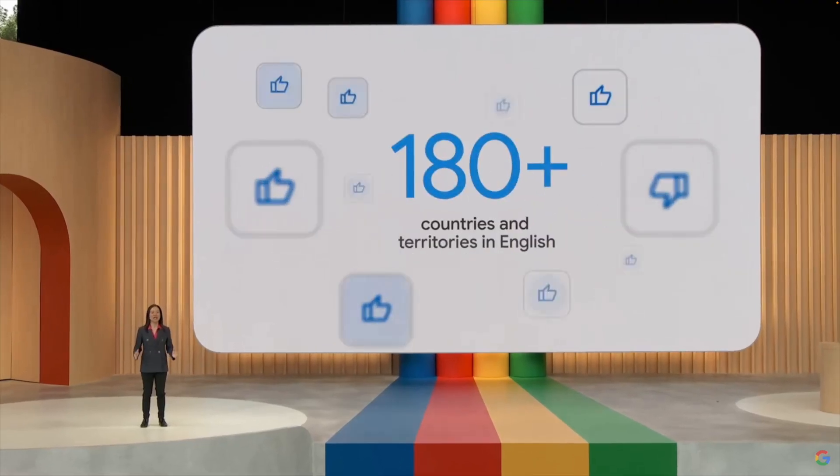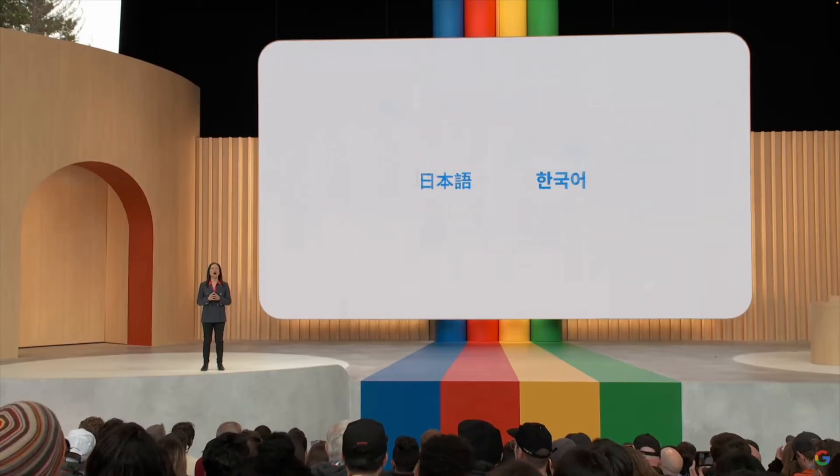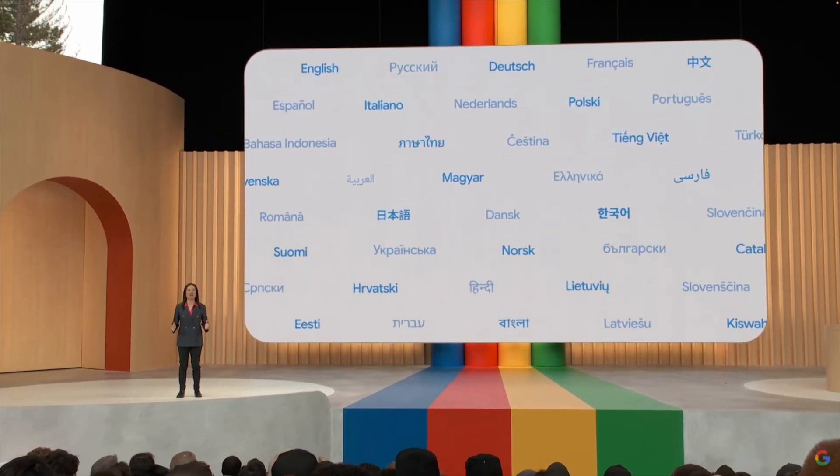Bard is now open to 180 countries, including the US, UK, Singapore, Malaysia and India, and will support 40 languages soon.